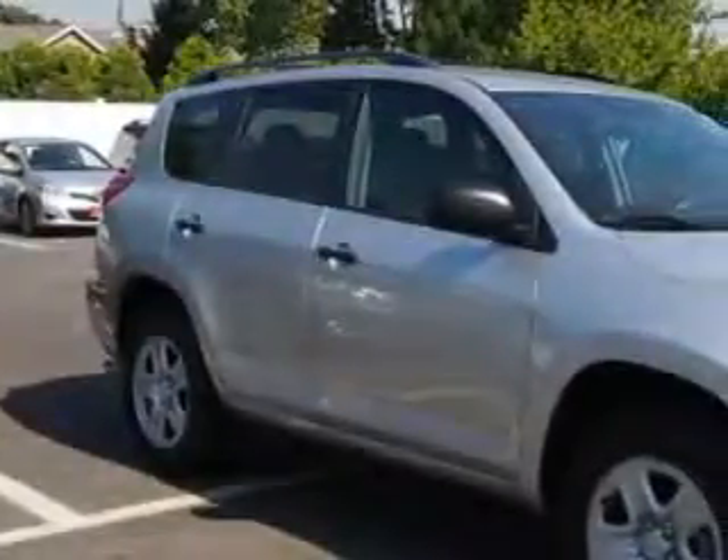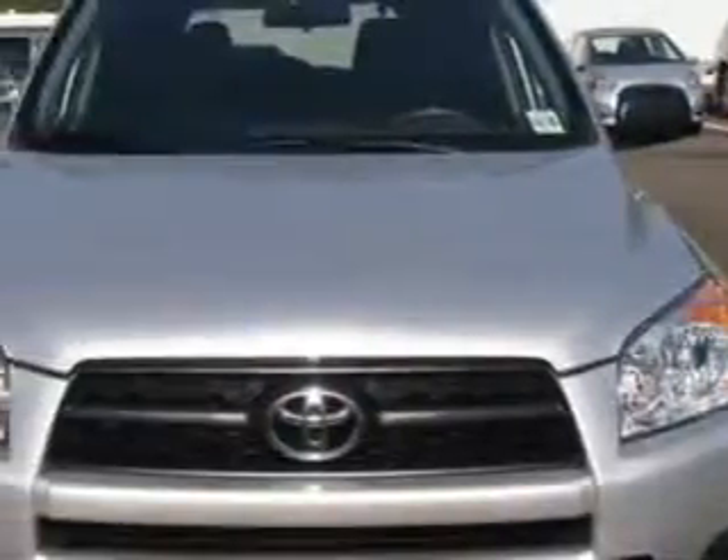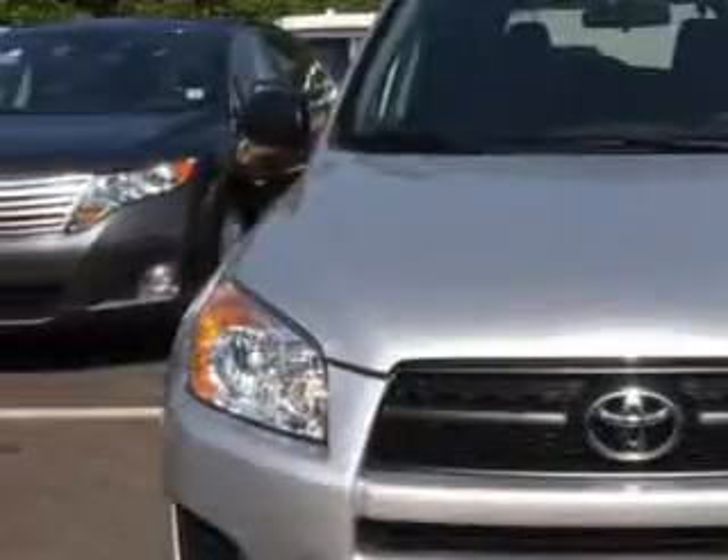At Parkway Toyota, we know you need a car that offers convenience, comfort, and space, whether taking the kids to their soccer game or having a night out with your friends. And here it is.